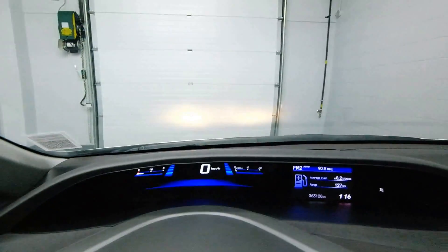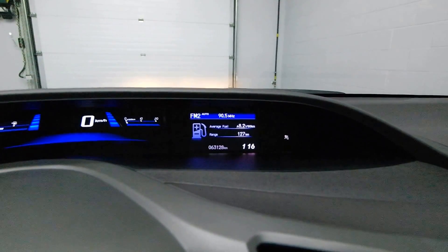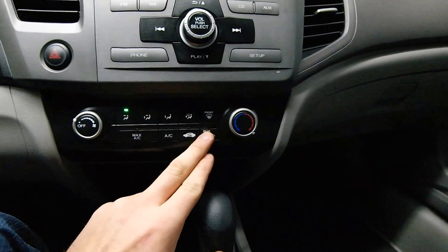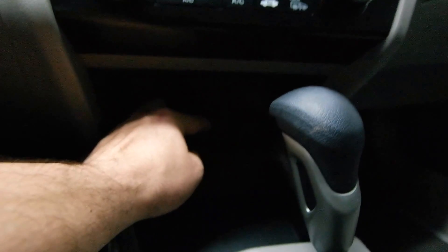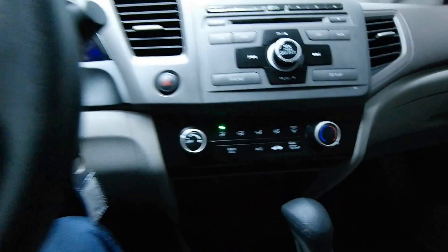We have a digital odometer, fuel consumption display, and front heated side mirrors. We have a 12 volt outlet and auxiliary inputs.